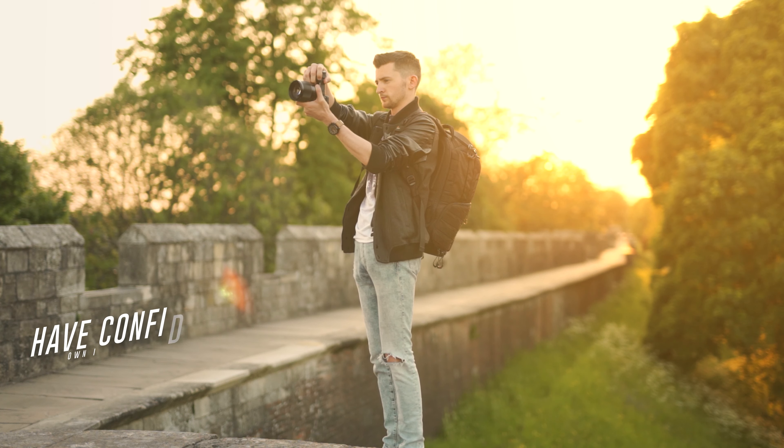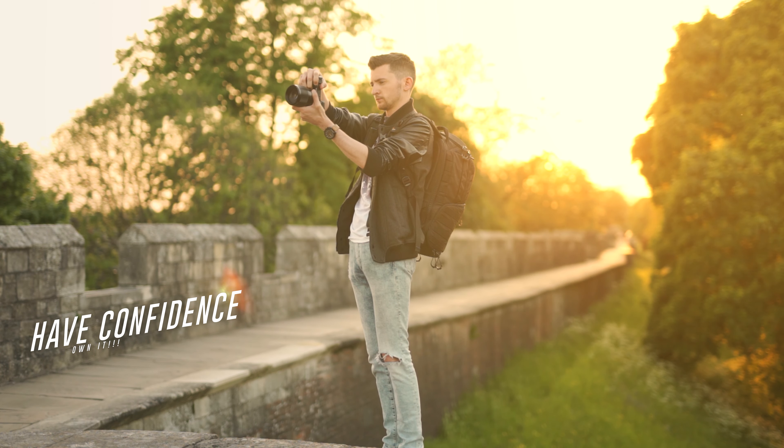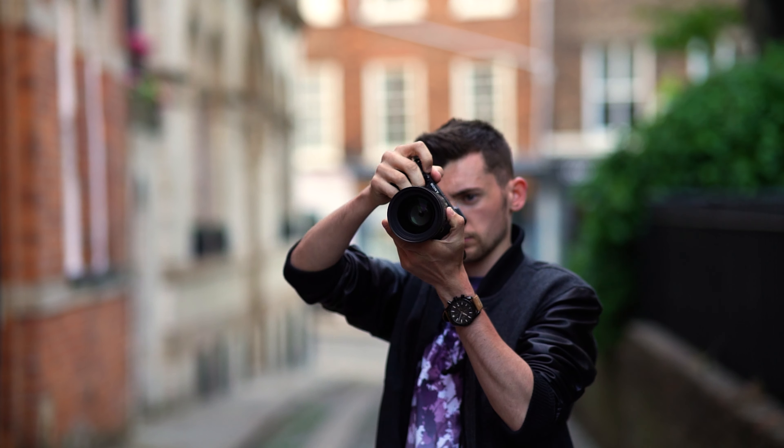The first photography tip I can give you, and I think this is the best one and is the key to success, is to have confidence. There's no real clear-cut way to gain confidence. The best advice I can give anyone is just to practice. The more you practice, the more confident you're going to get and the better your results are going to be.